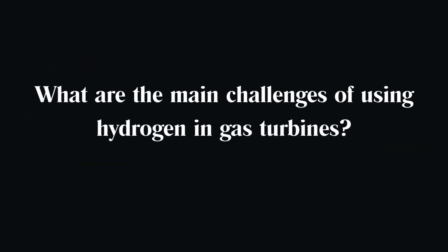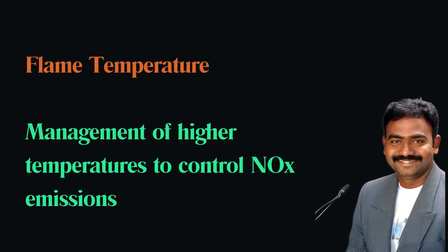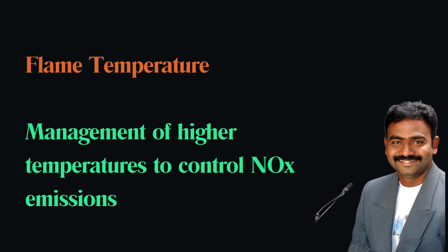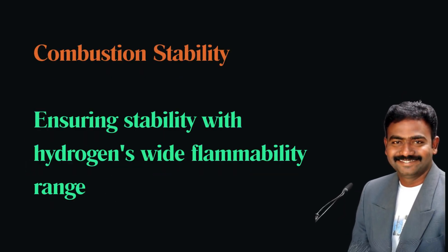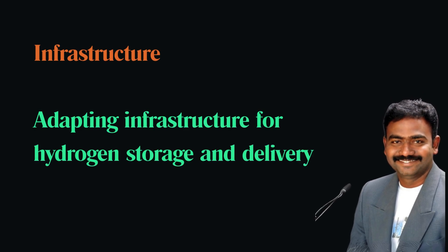What are the main challenges of using hydrogen in gas turbines? Key challenges include managing the higher flame temperatures that can increase NOx emissions, ensuring stable combustion given hydrogen's wide flammability range, and adapting infrastructure for hydrogen storage and delivery.